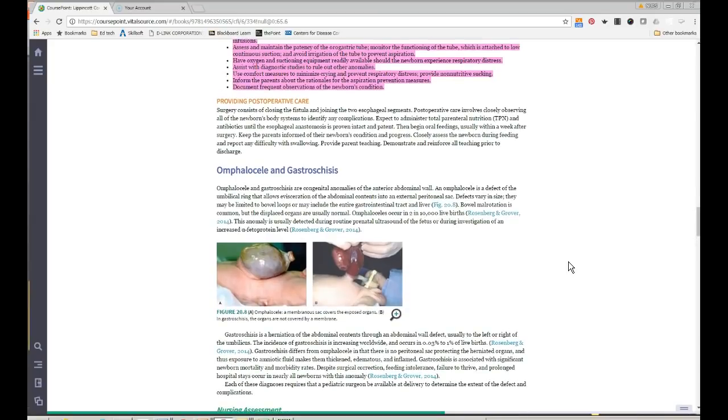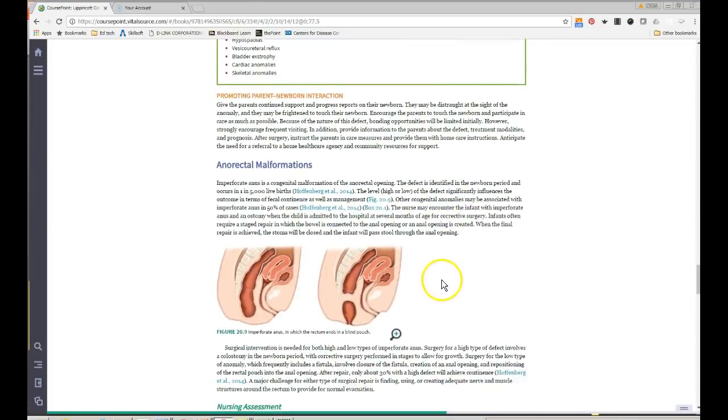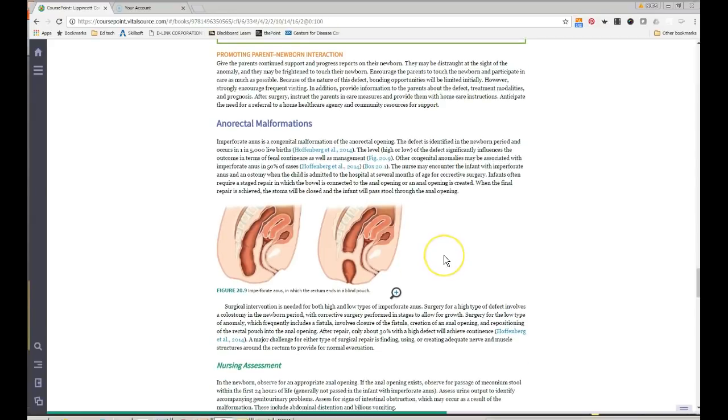Gastroschisis used to be essentially terminal — about 20 to 30 years ago, babies born with gastroschisis often didn't survive. Now it is completely fixable. The key difference between omphalocele and gastroschisis is the sac covering — omphalocele has one, gastroschisis does not. Review that section of the text carefully.